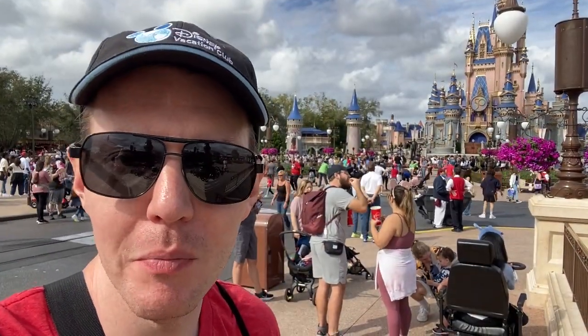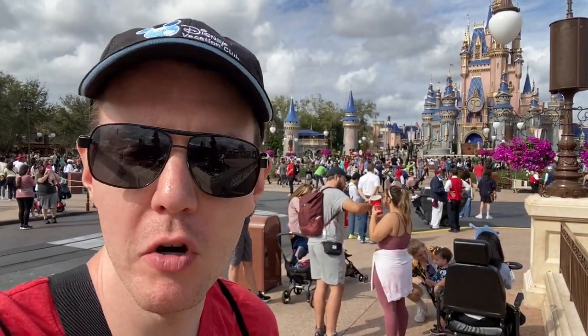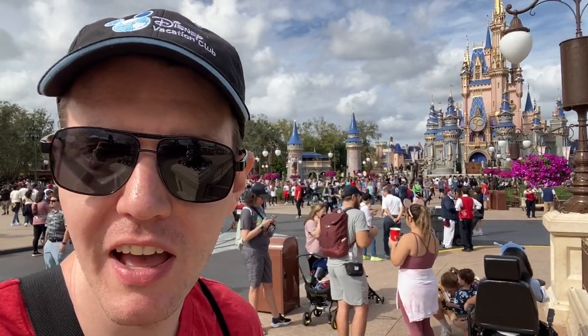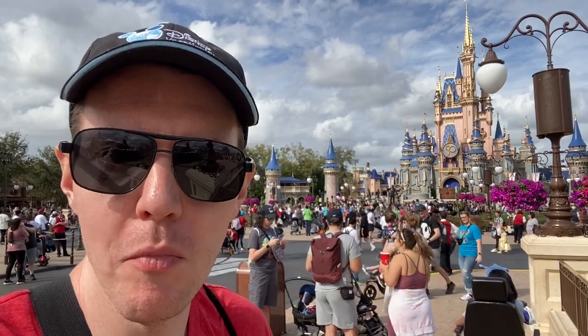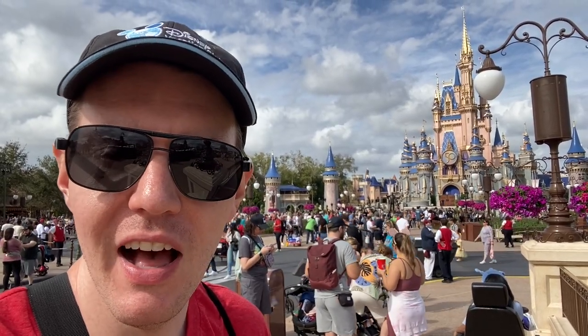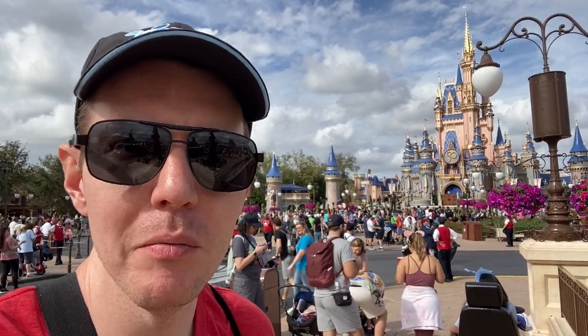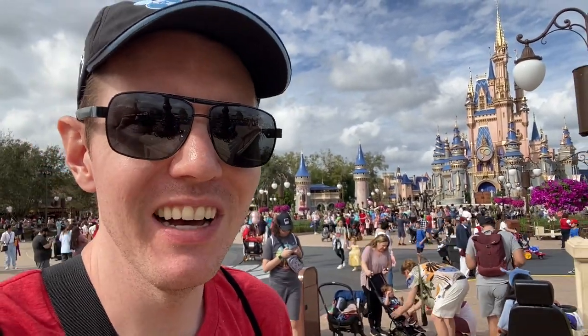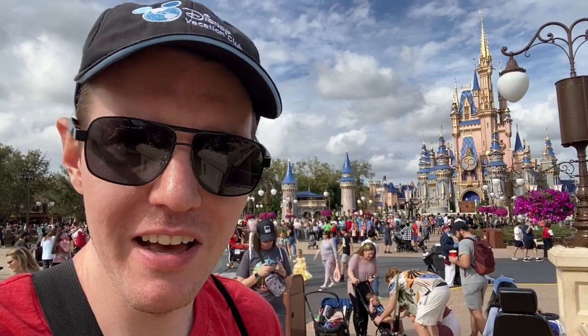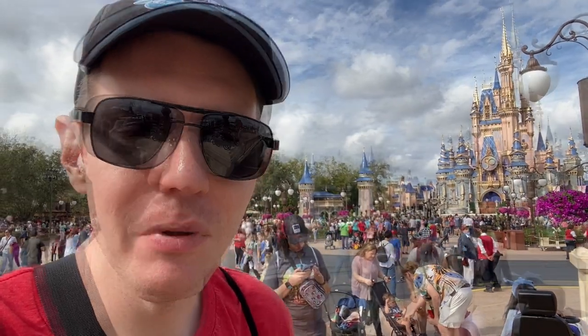So once again we split up a little bit. Some members of the group went to Animal Kingdom this morning; they had a great time and just met back up with us, so they'll do a little bit more and then they're actually going to leave — head to the airport. Probably once we get our haircuts. Also, we're getting haircuts — I don't know if I mentioned that. But yeah, three of us are getting haircuts, including a very first haircut.